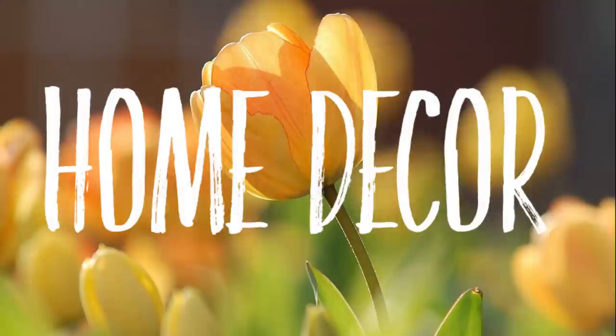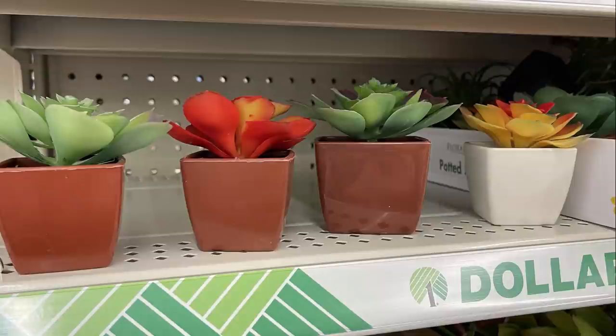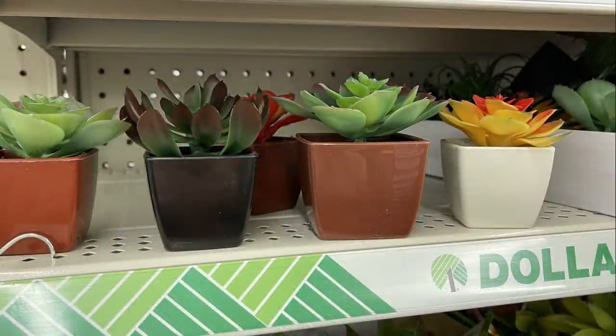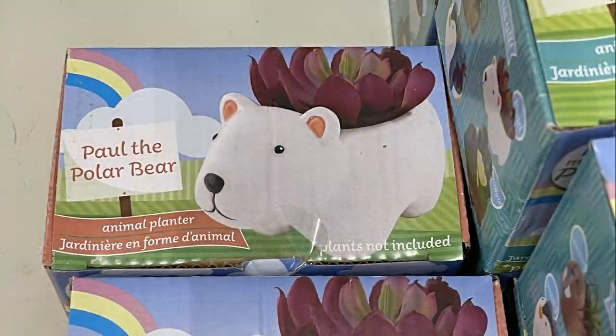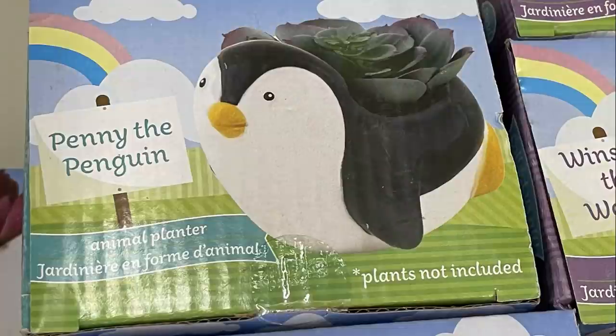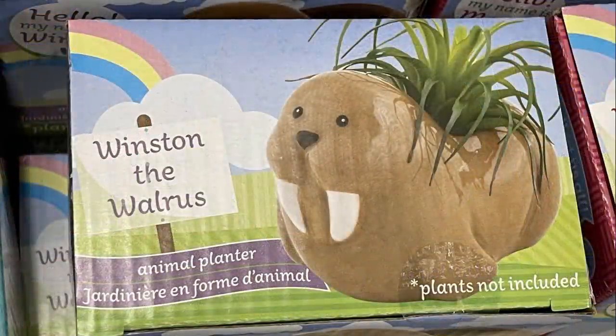Now we'll move over into home decor. They had more succulents in small pots — three different pot colors and two different sizes. They had a bunch of planters; I showed some last week, but this week at new Dollar Tree locations I found different ones.